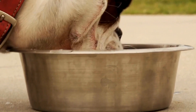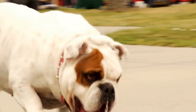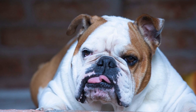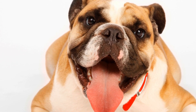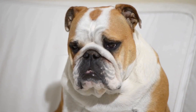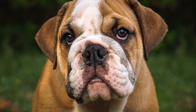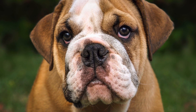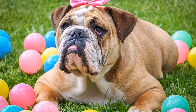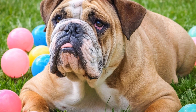In addition to exercise, maintaining a healthy weight is crucial for bulldogs, as excess weight can put additional stress on their joints. A well-balanced diet and portion control can help prevent obesity and reduce the risk of joint problems. If your bulldog shows signs of joint discomfort or difficulty in movement, it is important to consult a veterinarian. They can provide guidance on appropriate pain management and recommend supplements or medications to alleviate symptoms. By providing proper care, exercise, and monitoring their weight, you can help minimize the impact of these joint and bone disorders on your beloved bulldog's quality of life.